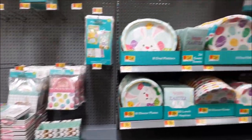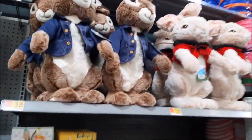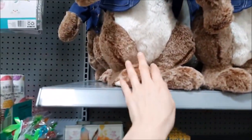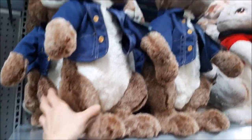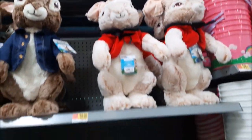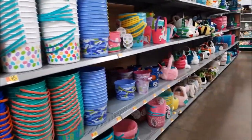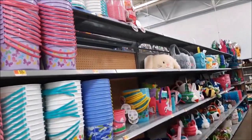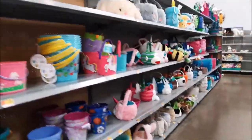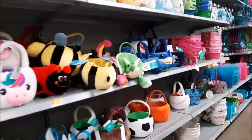Easter items: plates, napkins. Oh look at this — $19.98 for this Easter bunny stuffed animal. Peter Rabbit. A little more. There's a variety of baskets — a lot of them here.